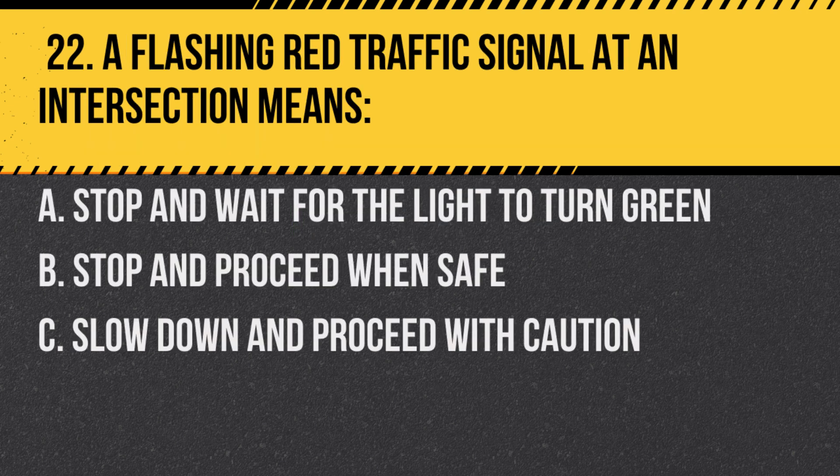Question 22. A flashing red traffic signal at an intersection means: A. Stop and wait for the light to turn green. B. Stop and proceed when safe. C. Slow down and proceed with caution. Answer: B. Stop and proceed when safe. A flashing red light has the same meaning as a stop sign.